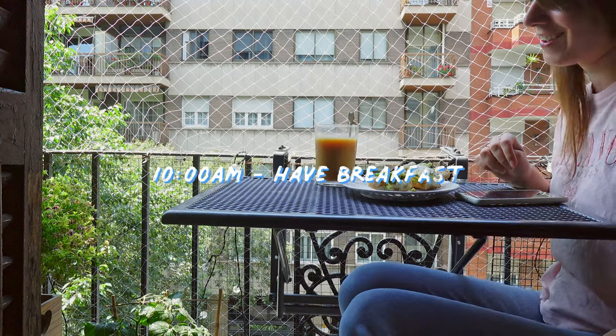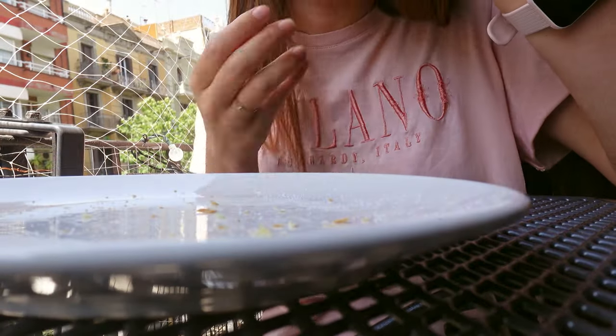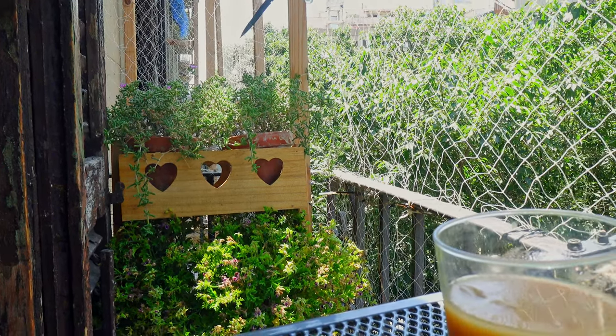I have a very tiny balcony as you can see, but even a little bit of greenery helps me disconnect from the admin that I've just done, and it helps me get ready for all the creative work I have ahead of me.